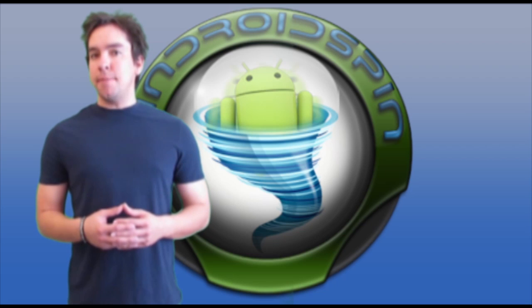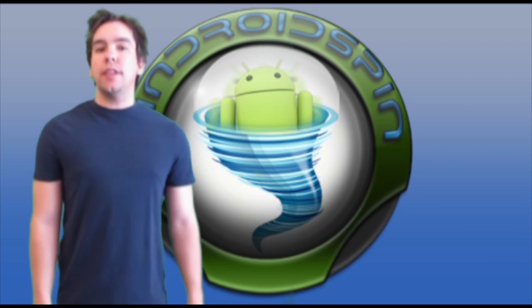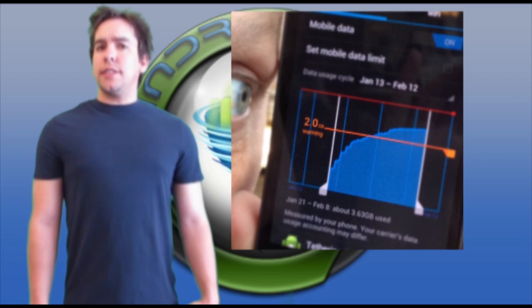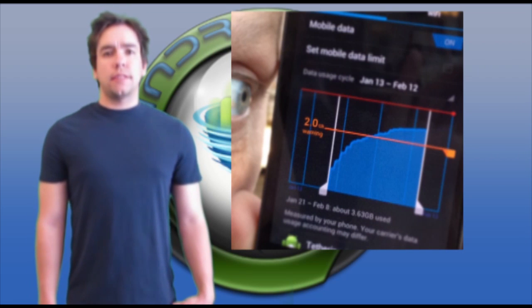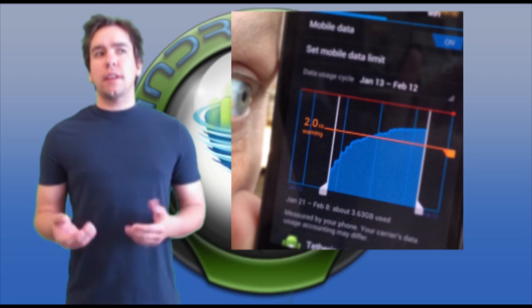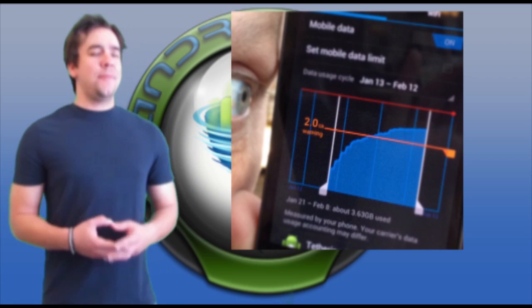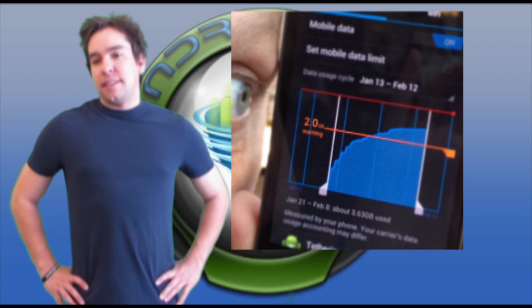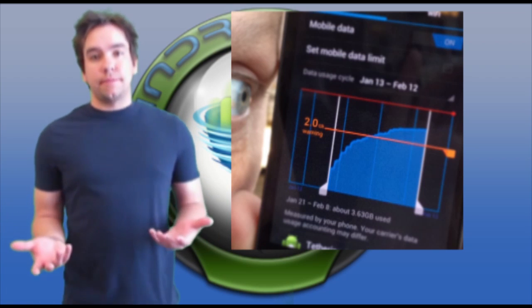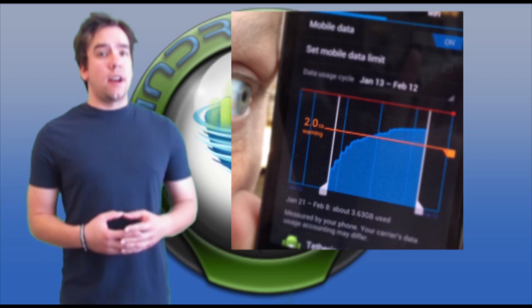Galaxy Nexus coming to T-Mobile? The other day, skateboard legend Tony Hawk tweeted that he loves T-Mobile with a picture showing Ice Cream Sandwich on some kind of phone. Could this be a Galaxy Nexus on T-Mobile? Either Tony Hawk has hacked the crap out of some phone, which is awesome, or yes, he is rocking a Galaxy Nexus on T-Mobile.